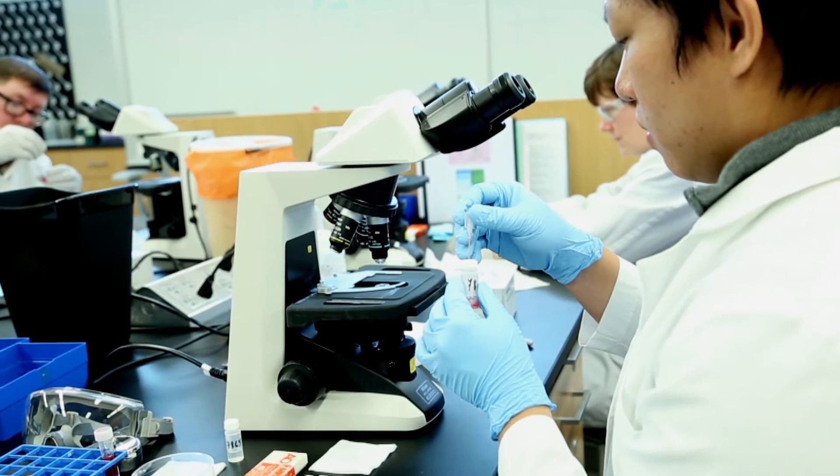MLT graduates most of them end up either in clinics or hospital settings, but they could also work in a reference lab or in research laboratories.